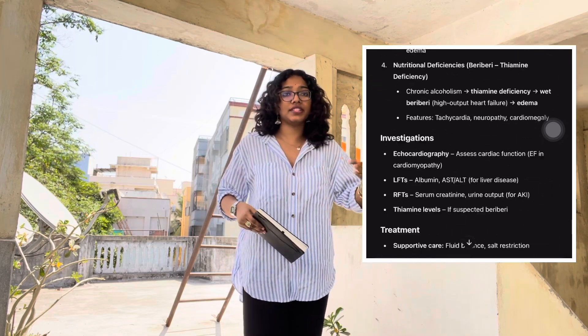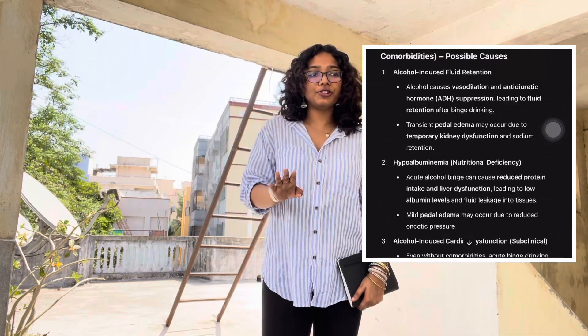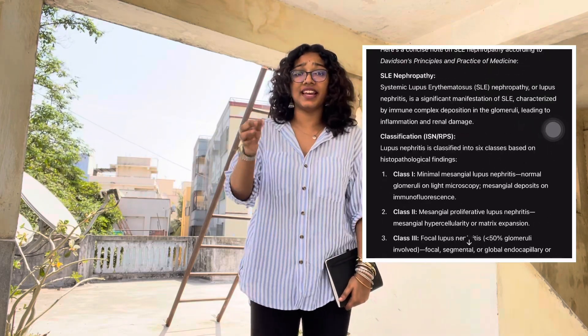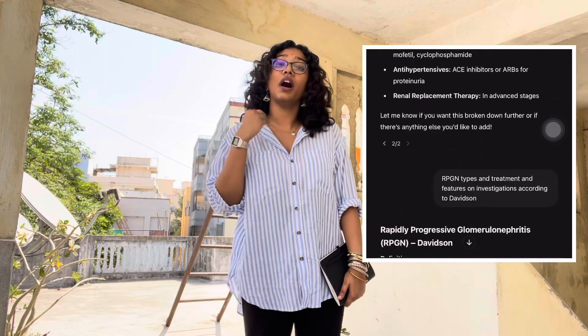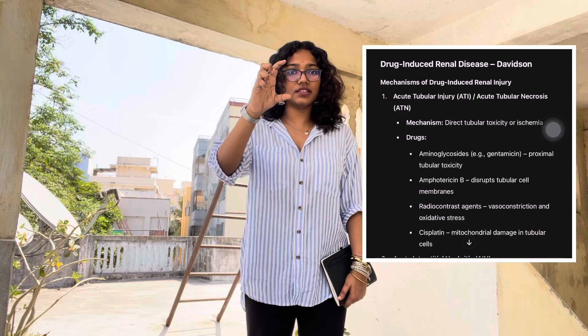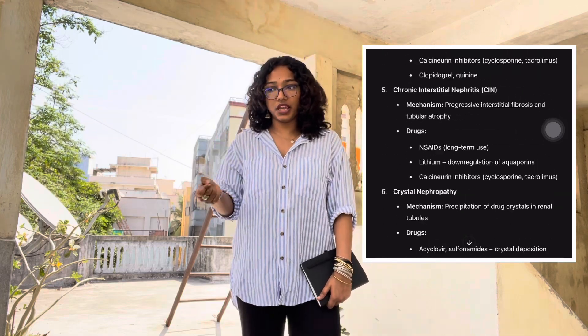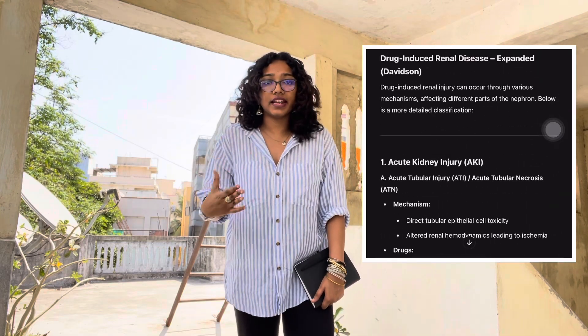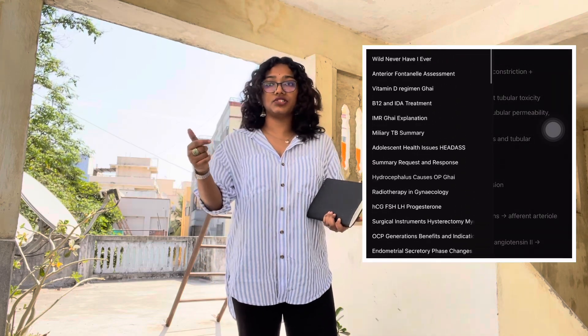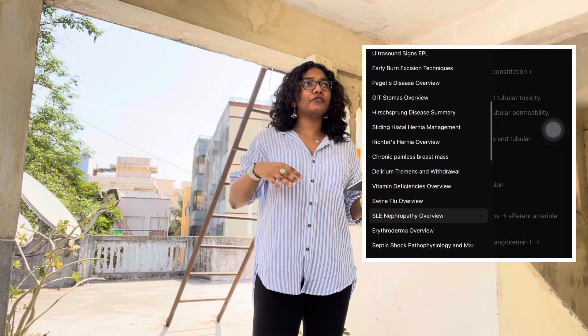All I did before the surgery paper was read my personal notes and the ChatGPT notes I'd asked it to make. ChatGPT actually takes information directly from Bailey and whatever books you tell it to reference, so the sentences I see in the summaries are from books I've already read — which makes it easier to remember, and it looks good in answers because teachers like it when you quote books.